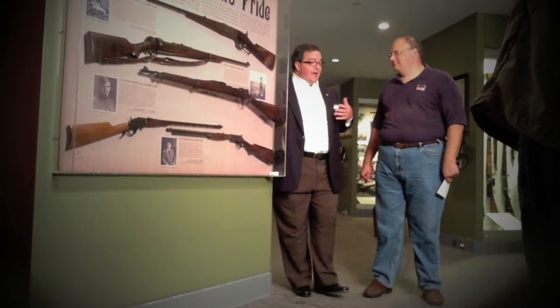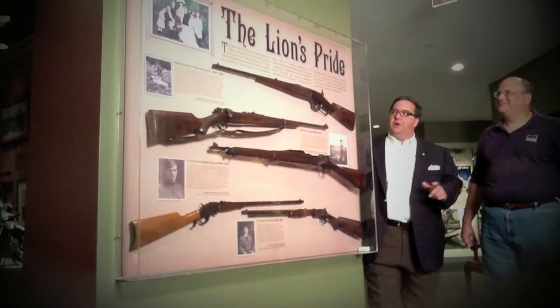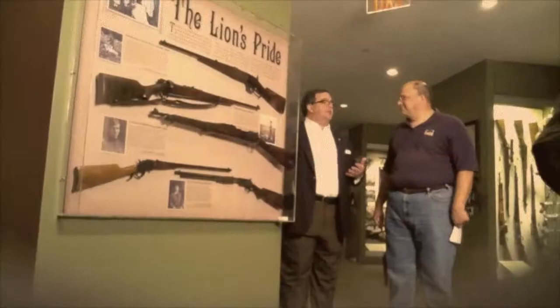The Lion's Pride refers to the five — or six — children of Theodore Roosevelt, two girls and four boys, who were all taught by their father to shoot, hunt, safe firearms handling, conservation, sportsmanship, and rhetoric. Just a wonderful childhood. And this shows the four guns that belong to the four boys that we know of.